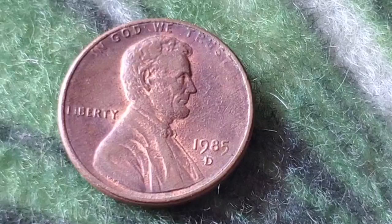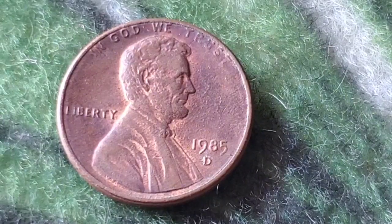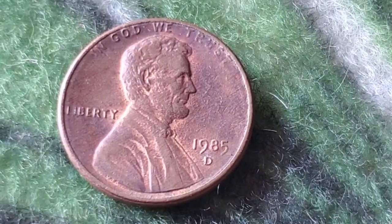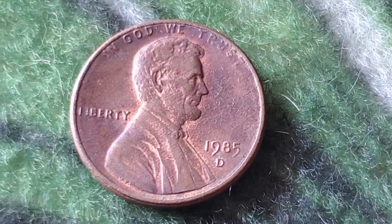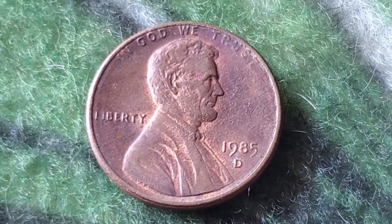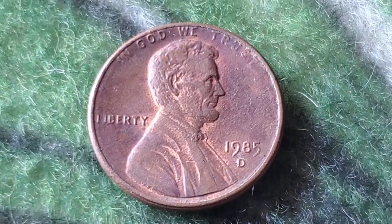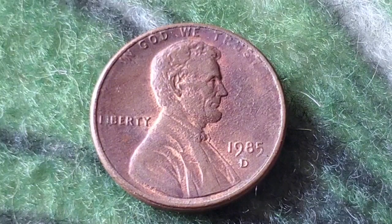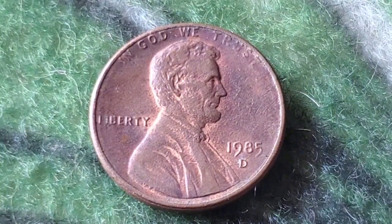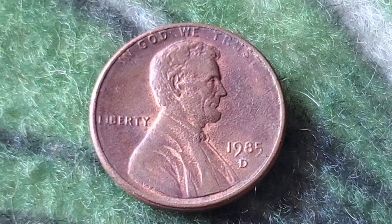We're spotlighting a coin that may seem ordinary at first glance, but it has a story that every collector needs to know: the 1985 USA one cent coin. We're going to dive into its design, historical context, and of course its value. Whether you're here to learn more or just curious about what's in your pocket change, stick around — this one's worth your time. First off, let's take a closer look at the design of the 1985 Lincoln Memorial cent.